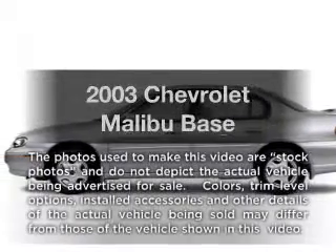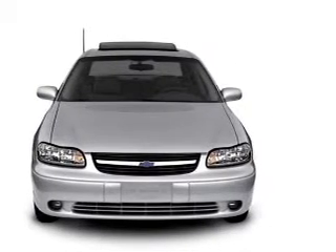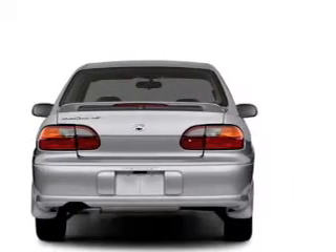Introducing the 2003 Chevrolet Malibu — everything you need under one roof with this great vehicle. With a solid six cylinder engine that responds smoothly to its automatic transmission, premium wheels give a more luxurious look.